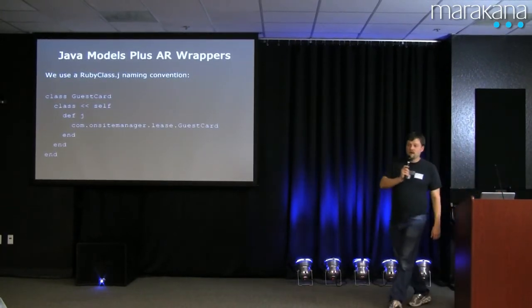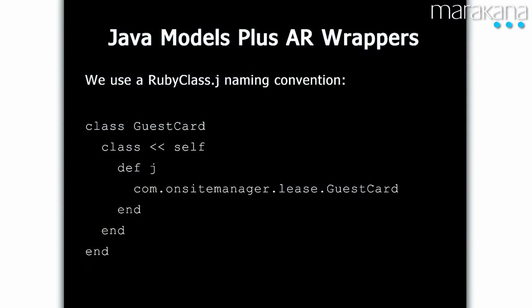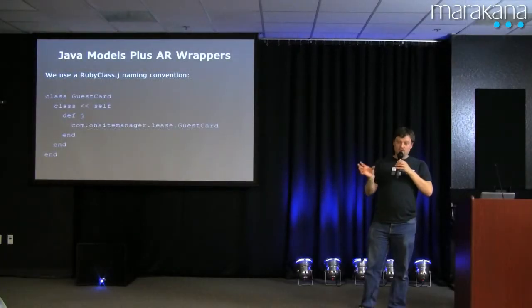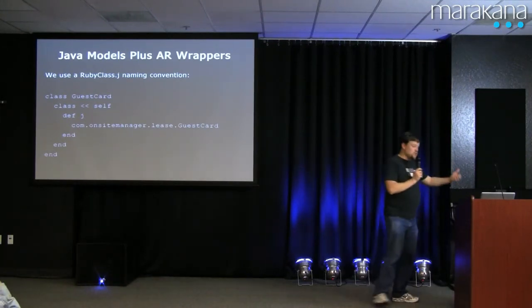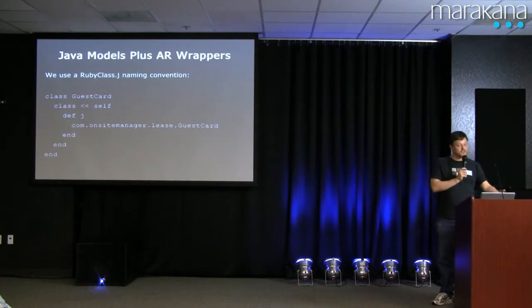What we do is we have a .j convention. For the class itself, you say guest_card.j and you get the Java one, making it visually obvious you're dealing with the Java one. In some cases we do the same thing with instances — if you have an ActiveRecord instance and you call .j, we add an instance method that will create that Java object with that data, basically wrapping up a new Java object, so you can get all of the Java validations and all of that code. The rule of thumb here: don't save from ActiveRecord. If you use ActiveRecord as read-only, as bulk lookup, there's a limit to how much trouble you can get yourself in.